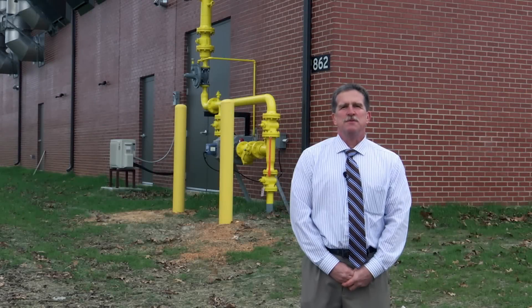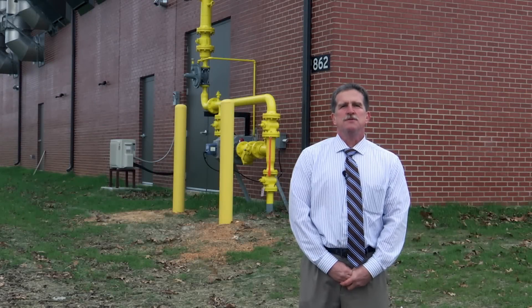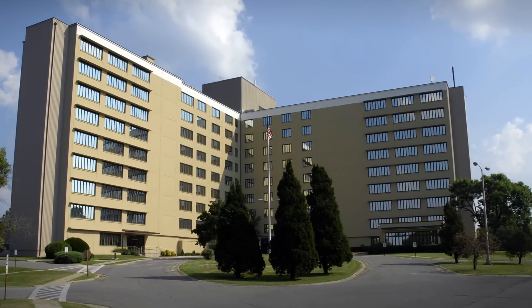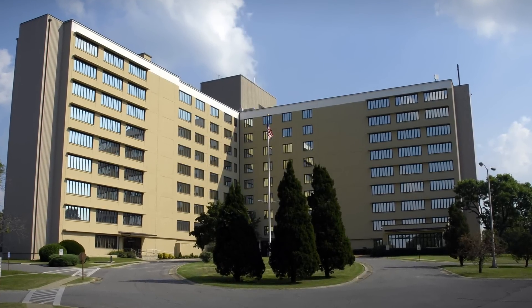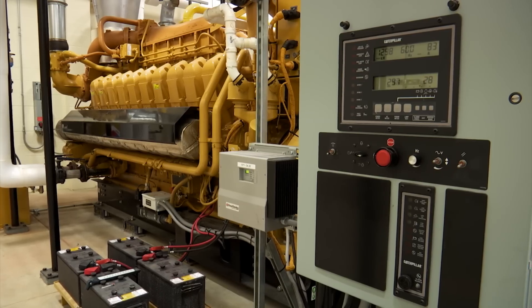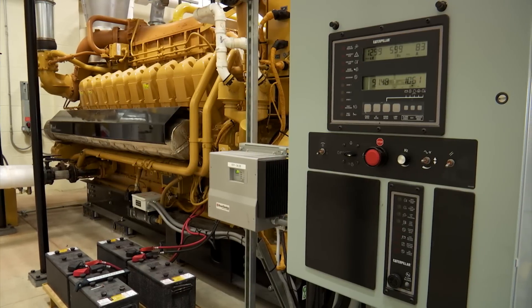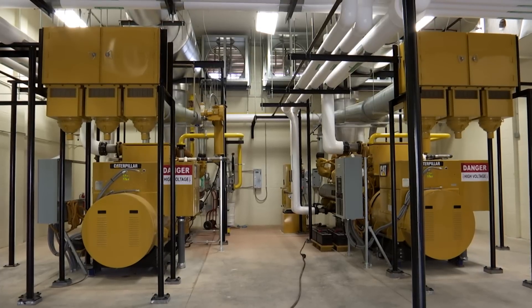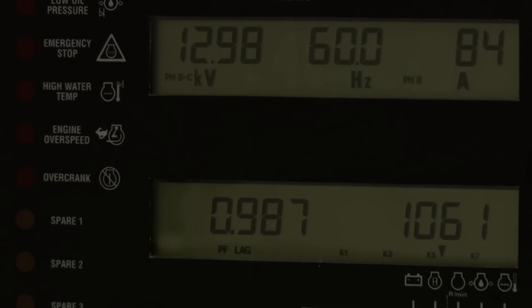The gas from our central processing facility is used in a variety of ways around the installation. A portion of that gas is sent to the six energy security sites like the one you see behind me. This site is located next to Fort Knox's Ireland Army Community Hospital. The gas is pumped directly into several large generators just like this one. Each generator powers a natural gas combustion engine that creates electricity.